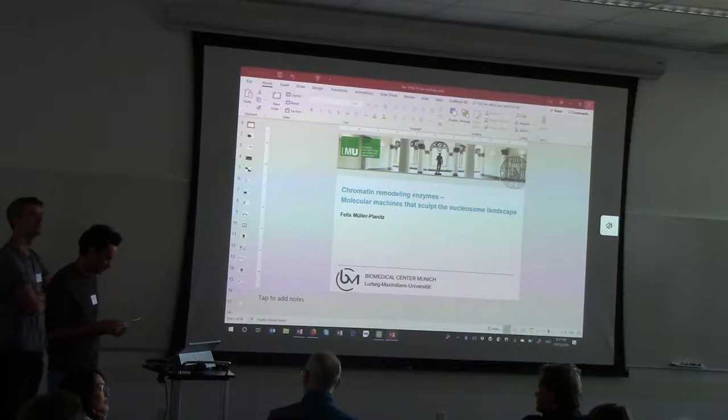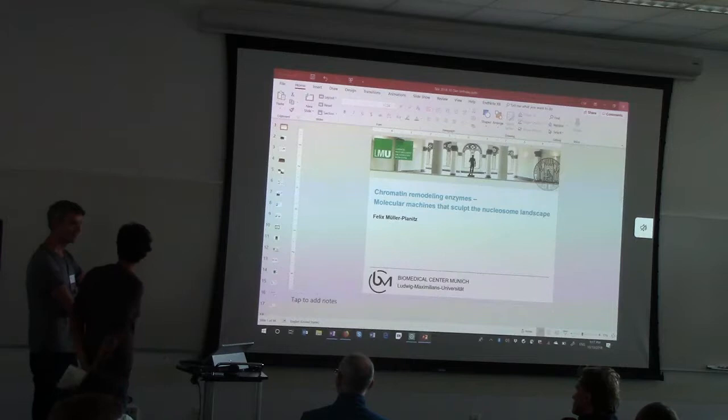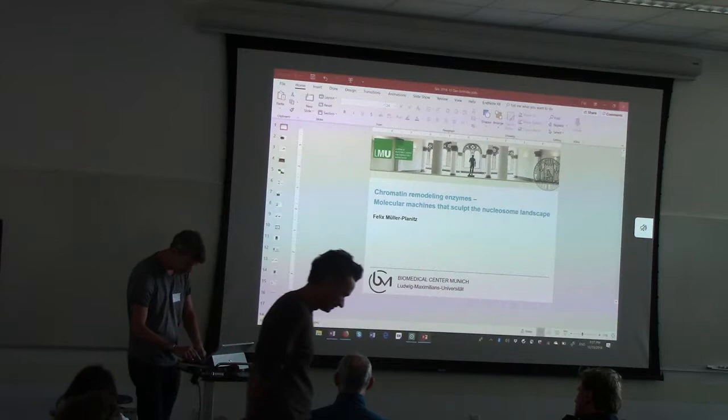And so our last speaker — I should mention that lunch will be at 1 p.m., so we'll have plenty of time for our last speaker. Felix Neuer-Planet is here from the University of New York. Alright, let's get started.